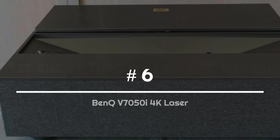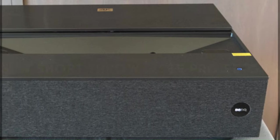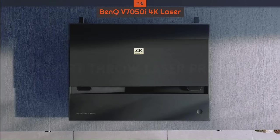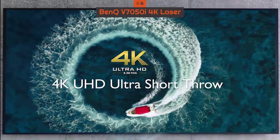Number 6: BenQ V7050i 4K Laser. BenQ makes some excellent projectors and has done for some time, but the BenQ V7050i is the Taiwanese multinational company's first laser projector, and it's safe to say that it's off to a good start.